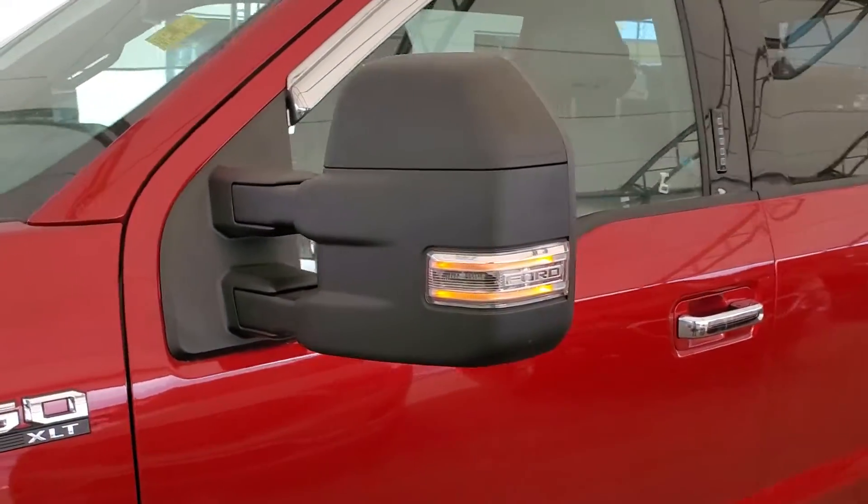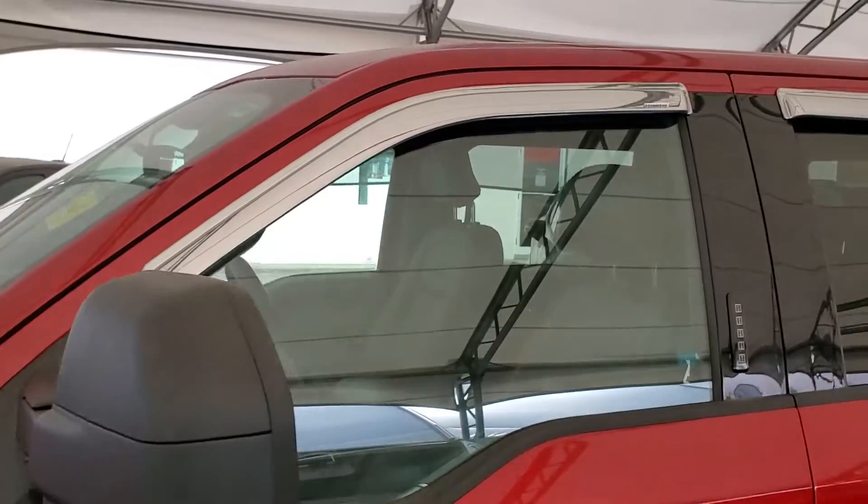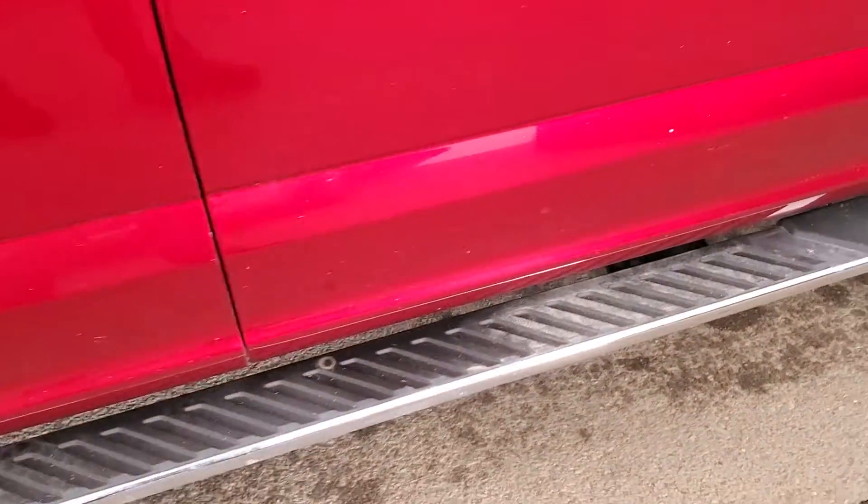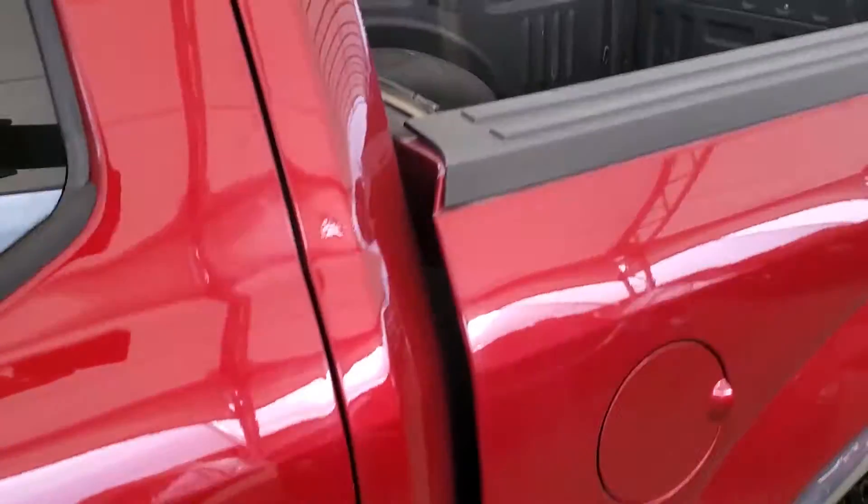Heated power adjustable side mirrors, rain guards, coated keyless entry, assist steps, and bed liner.